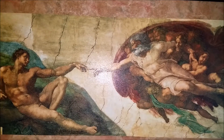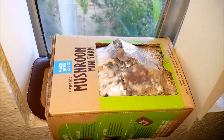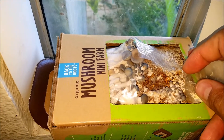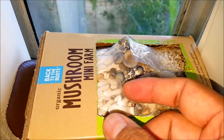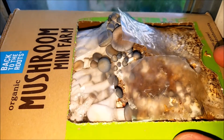Day 7 of the Mushroom Mini Farm and this is the result so far. Got some growing — that is pretty cool.